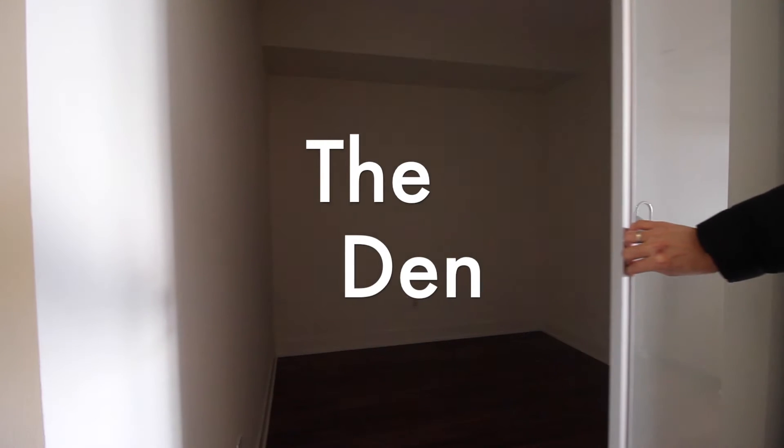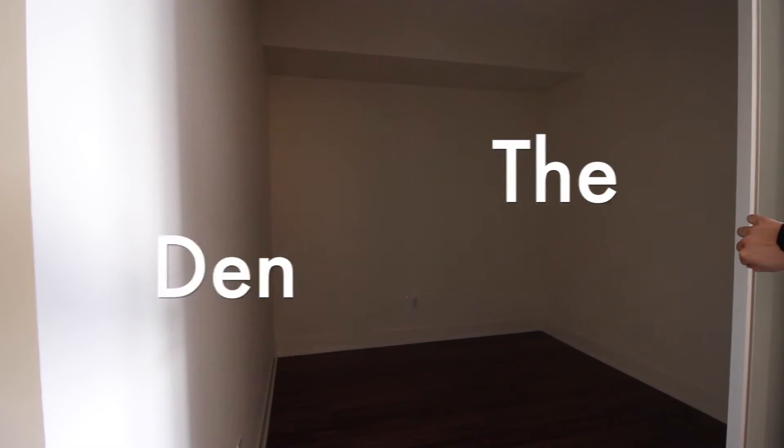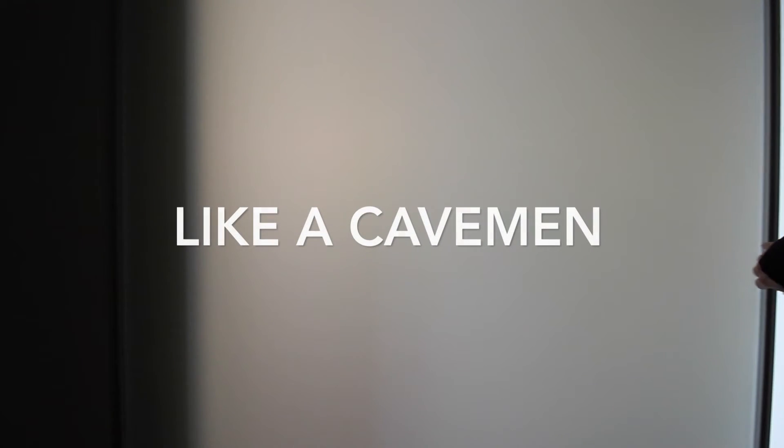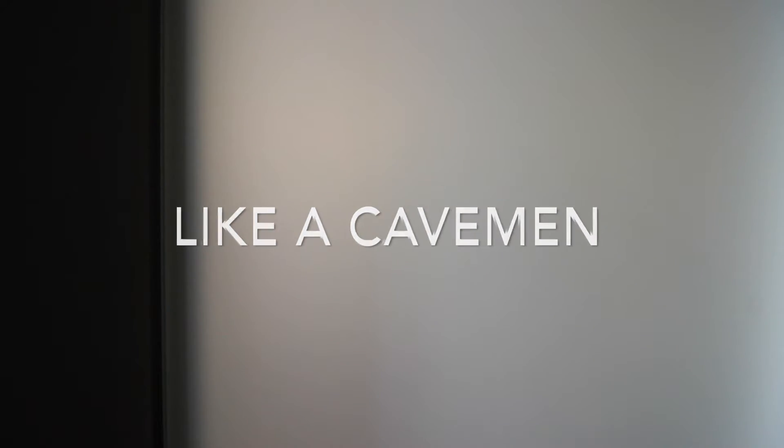Now let's talk about the den. I was really impressed with the den in this particular unit. It was large — bigger than some master bedrooms I've seen. You could probably even fit a queen size bed in here quite easily. But the biggest surprise of all was that it had a closet. The only thing missing is a window to truly call it a bedroom, though I know a lot of people these days actually prefer a windowless room since they like their bedrooms blacked out completely anyway.